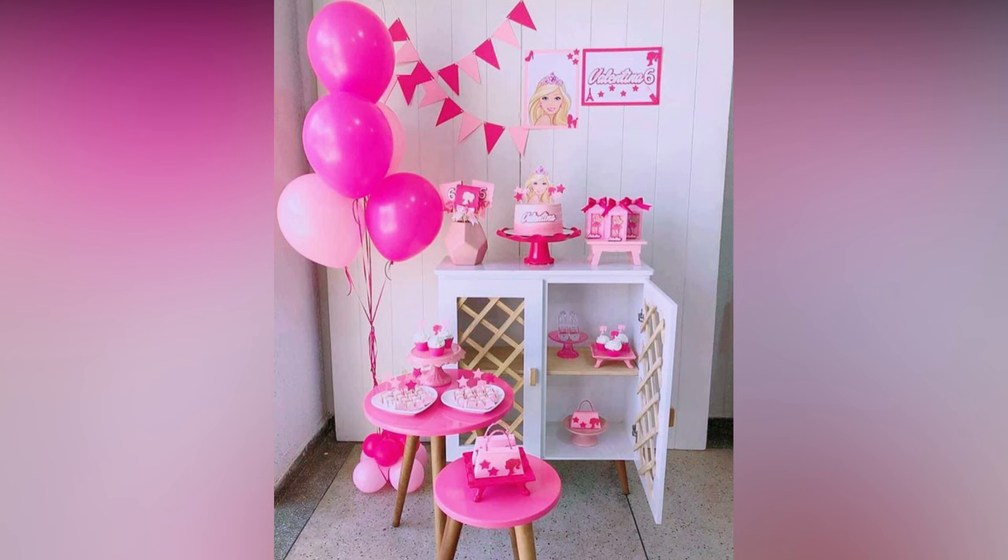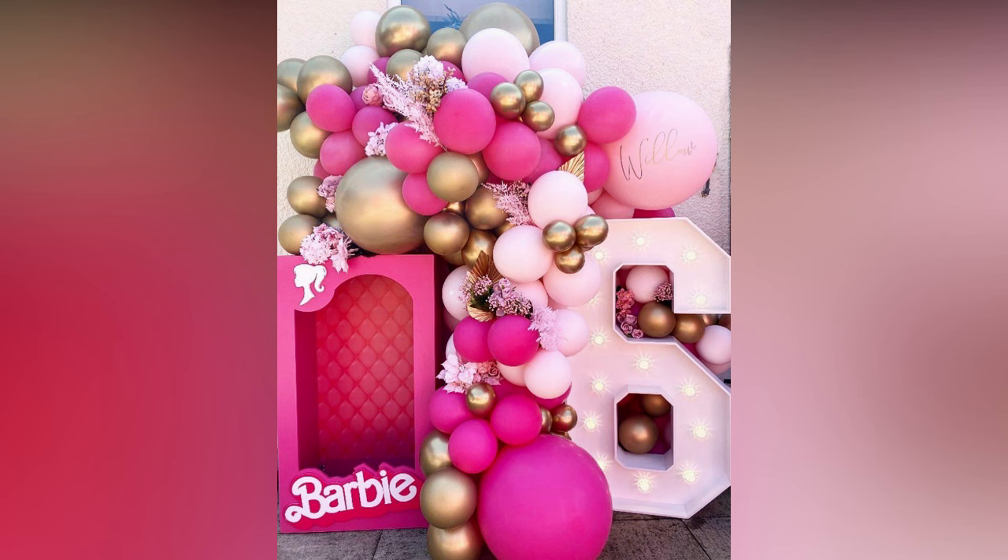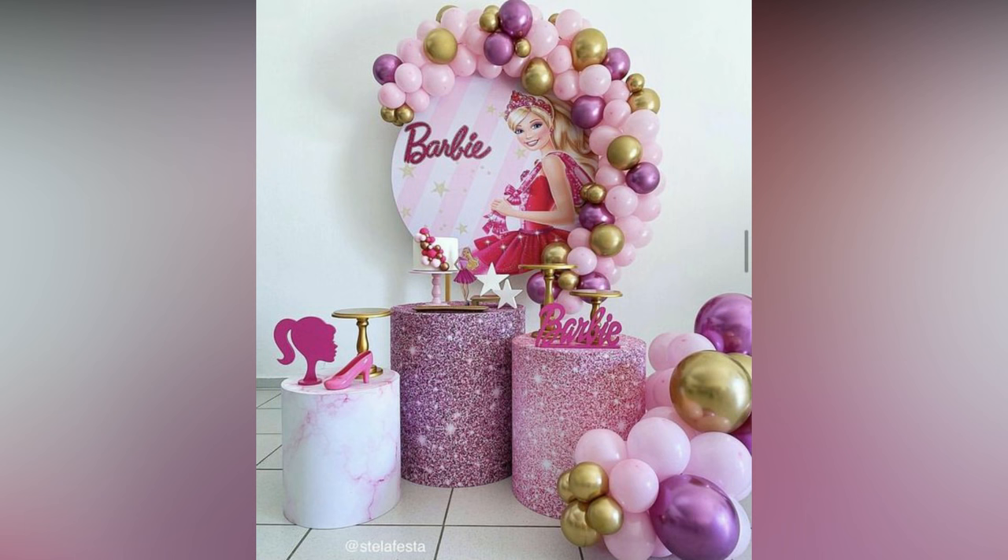Dress your girl in a customized outfit. Organize a Barbie fashion show or photo shoot for the girl gang. Order a customized cake with Barbie on it. Distribute Barbie doll sets or Barbie printed stationery as parting gifts.